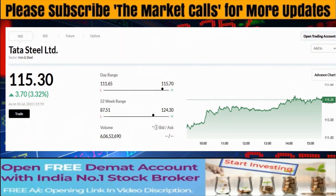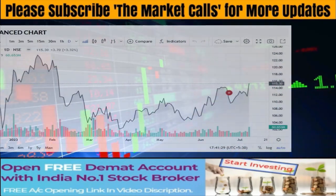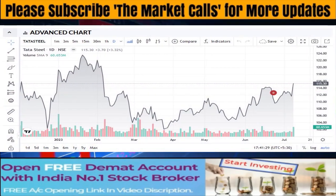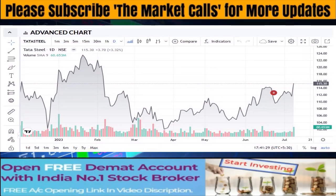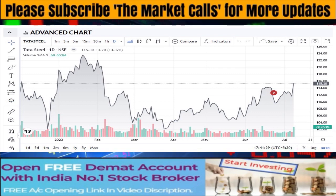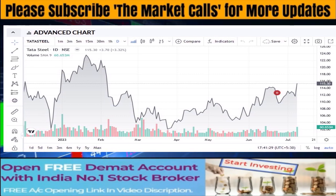I think Tata Steel has made a specific technical breakout here. If I see the weekly-monthly chart, then I think that this stock can be seen from 120 levels in the short term. So, with the current level of Rs. 112, we can go long on Tata Steel. The target will be Rs. 120.